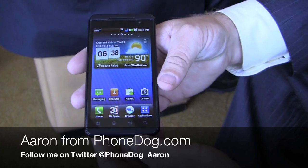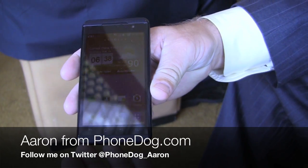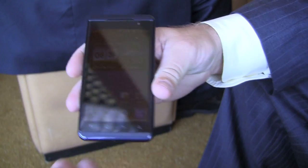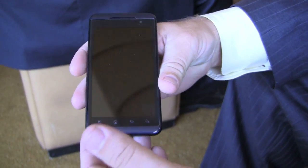Tell me about the LG Thrill 4G. So this is our first 3D phone. It is a 4G phone — I might actually say Thrill 3D, but it's the Thrill 4G. 3D, 4G.